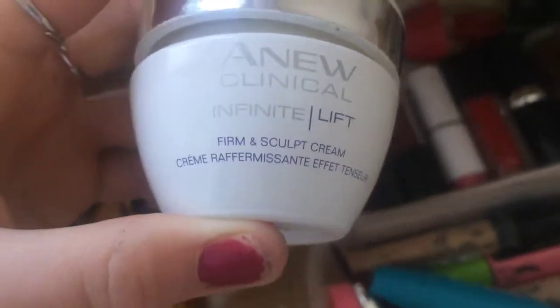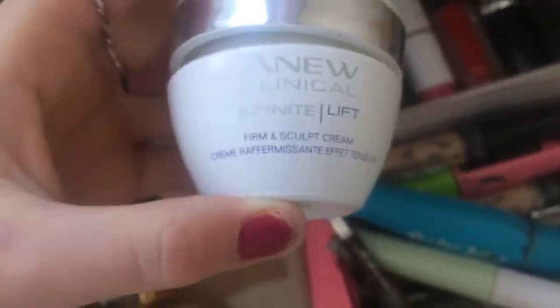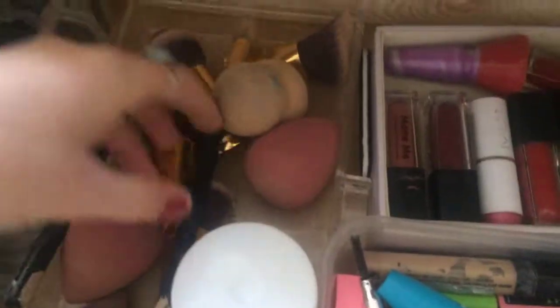Moving on, in here I have my favorite moisturizer — my only moisturizer, actually — which is the Neutrogena Clinical. This stuff is amazing. Along with that I've got five beauty blenders: two regular ones, two of the same type, and one little penguin one. I also have some brushes, and hopefully I'll get more brushes soon.